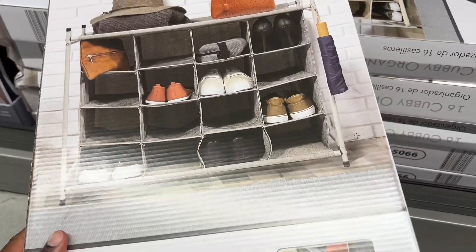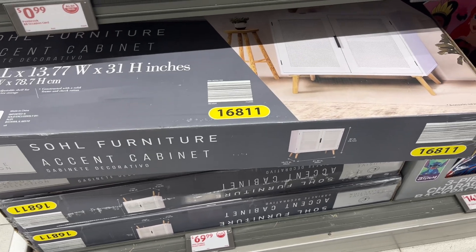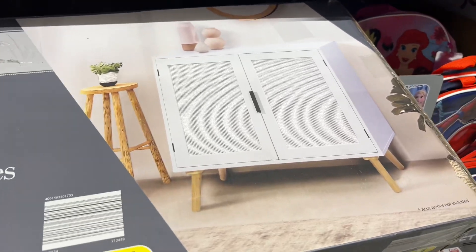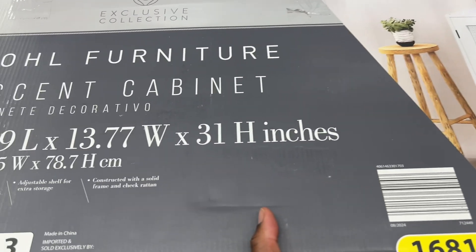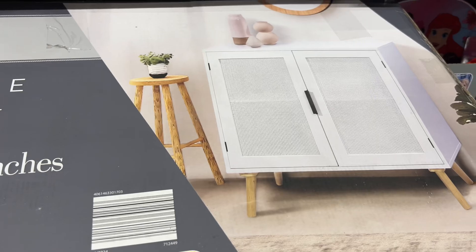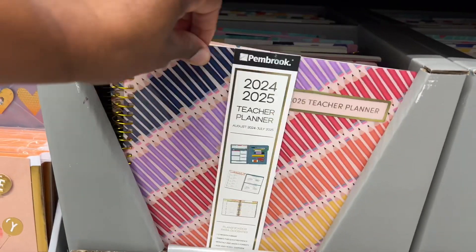This is a $70 Soul Furniture ascent cabinet — look how cute this is. It costs way more at Home Goods or wherever you go. Ain't this cute? $6.99 teacher planners — these are great for teacher gifts, guys. Very pretty, different colors and designs.